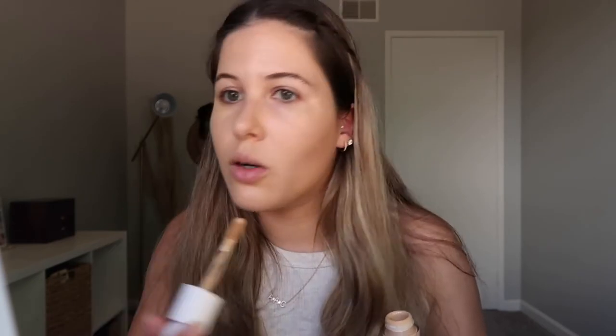Some people on the dry side have said it clings to dry patches and I would agree with that a little bit — when I have a breakout healing or some dry patches it does tend to accentuate those areas. If you have extremely dry skin I'd say go in with a hydrating primer or extra thick lotion. But if you have oily to combination skin like I do, this foundation is going to be perfect. Even when I build it up I still can't feel it on my skin, which is amazing.